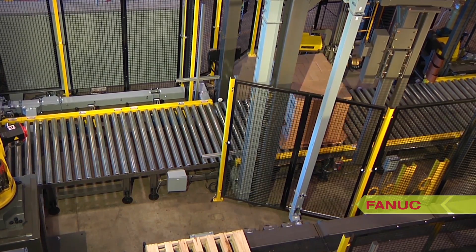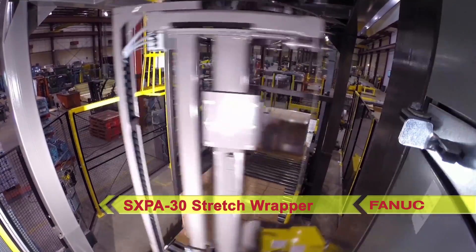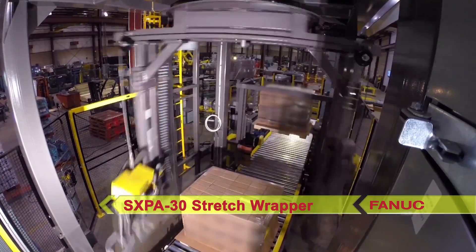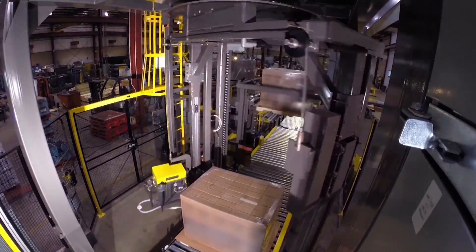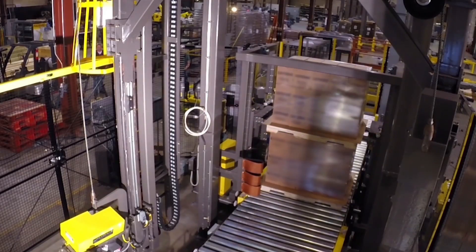The loads are stretch-wrapped by the SX PA30 Automatic Rotary Arm Stretch Wrapper, then dual-loads stacked. The loads are then labeled using the Kauffman KRL Robotic Labeler, which utilizes two FANUC LR-M8200ID robots.